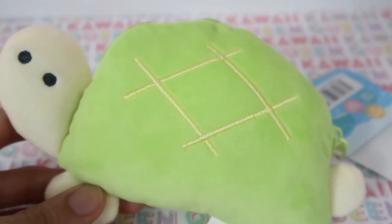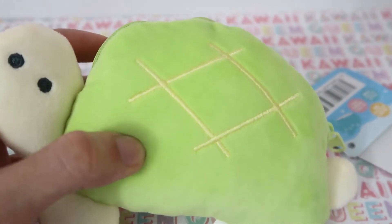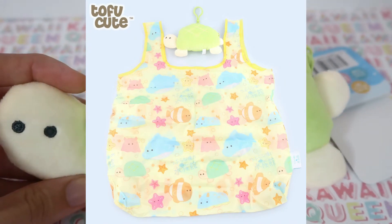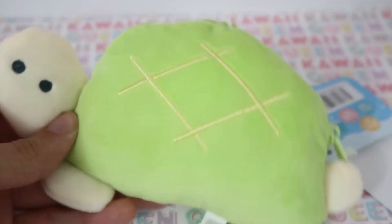The second thing I got was this little turtle plush that also has a reusable bag inside of it. I'll show an image of the reusable bag right now. I like it because it's a really cute and simple design. I really like it.